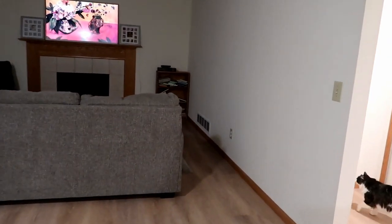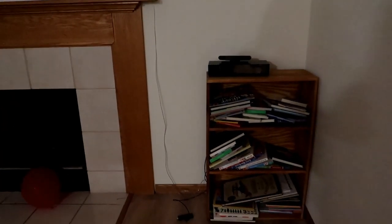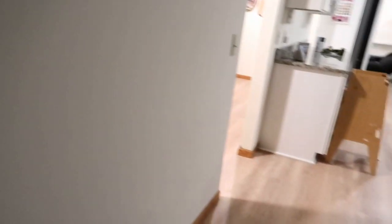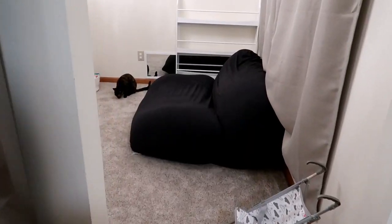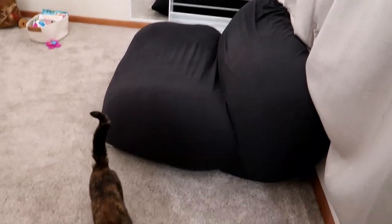I was initially going to put them in the little living room — one on each wall in a corner — but the kids don't really come in there very much. I want to put books where they are the most, and I like having books as a focal point just as much as toys, so I'm putting them in the playroom. Here's how big that giant chair is — I don't even know.